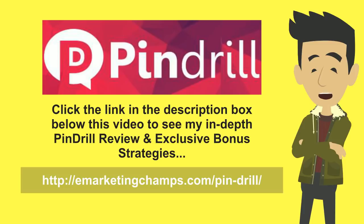Until now there haven't been very good solutions for completely scheduling and automating Pinterest, and PinDrill is an app that lets you do that. You can basically schedule your images, schedule different types of content such as videos, and you can find content with PinDrill and then schedule and automate it so that your Pinterest boards are being populated with engaging, relevant content and growing over time.